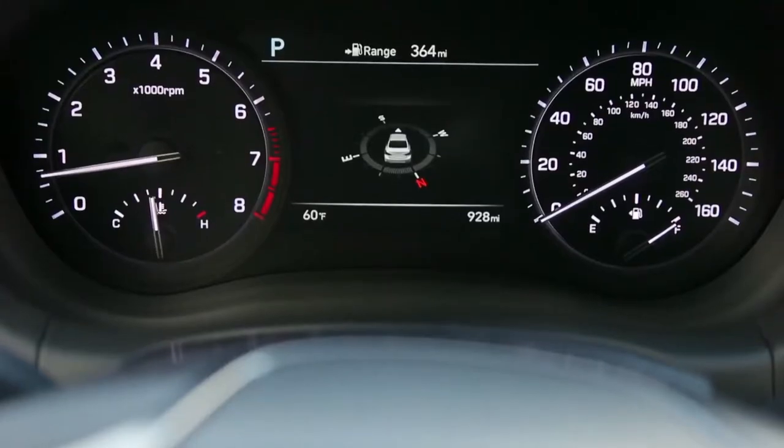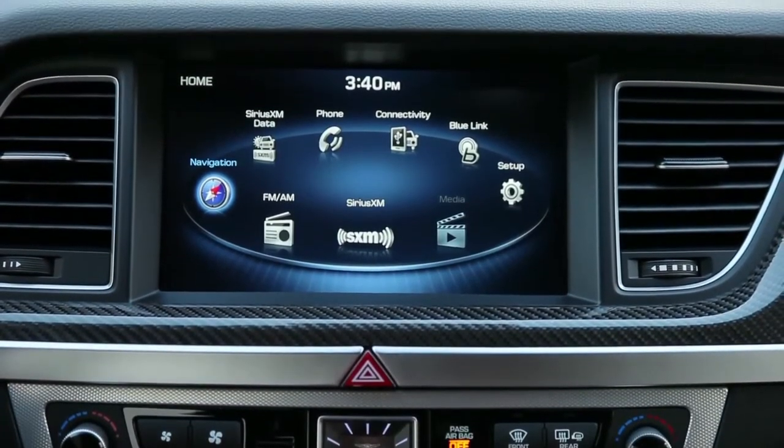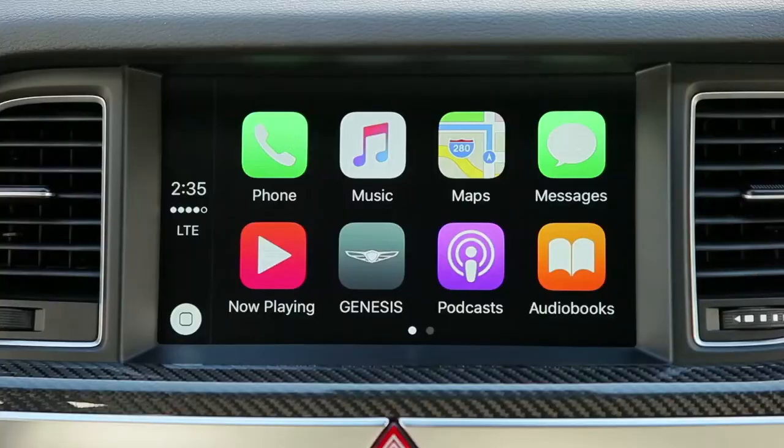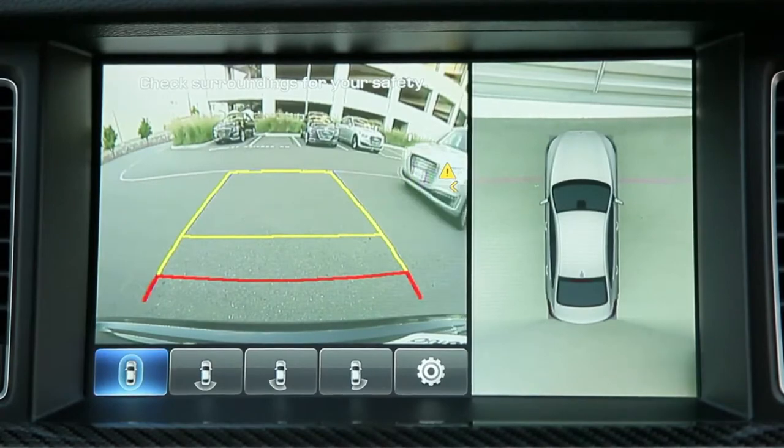Behind there you have your customizable TFT display. Onto the center, you have a 9.2-inch infotainment screen. It comes with Apple CarPlay, Android Auto, as well as navigation. You have a backup camera with a 360-degree view as well.